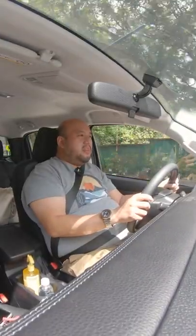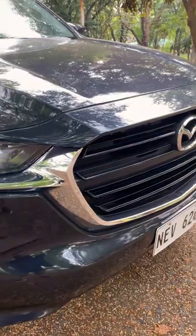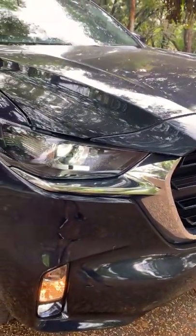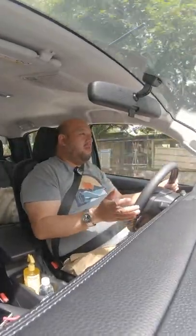I think what differentiates the BT-50 is the design — it looks very much like a Mazda now. Many people will be drawn to the design, and they'll stay for the solid Isuzu powertrain.